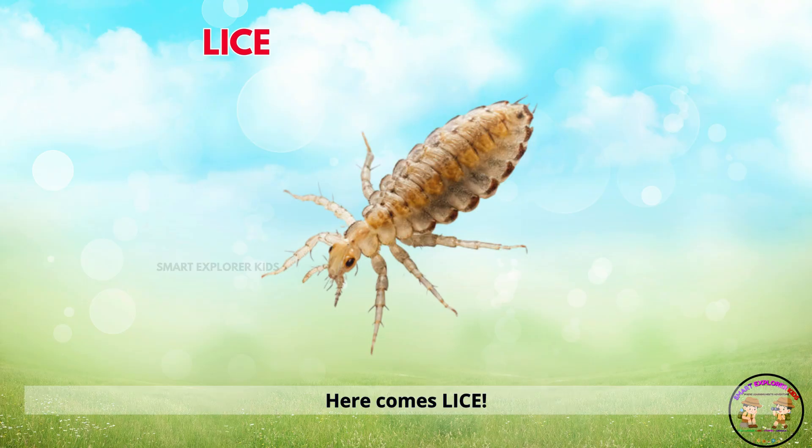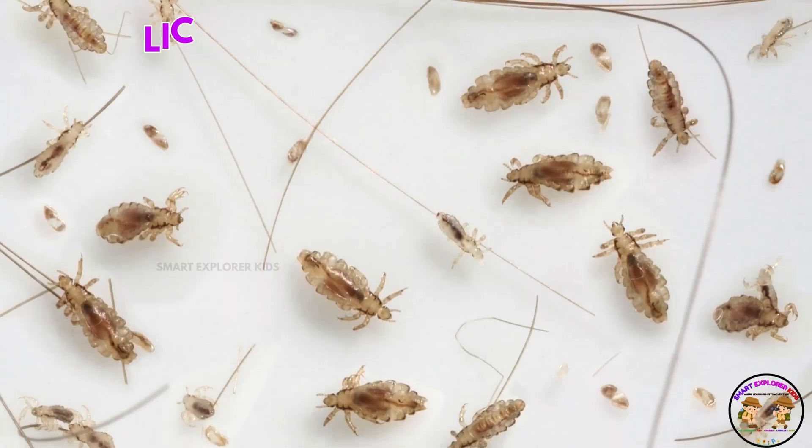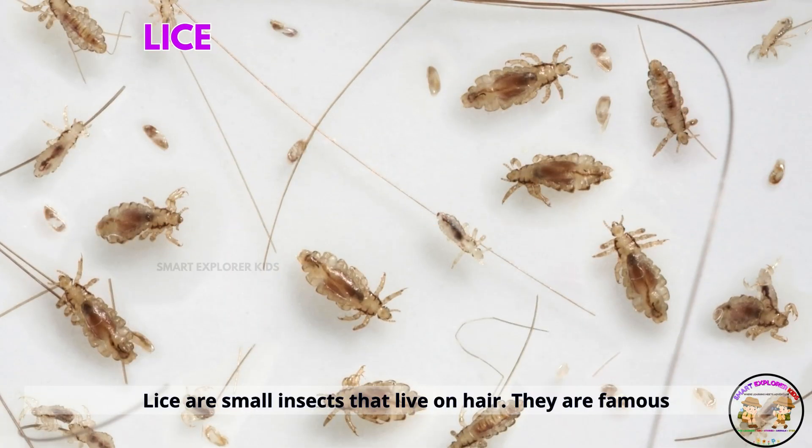Here comes lice. Lice are small insects that live on hair. They are famous for being itchy.